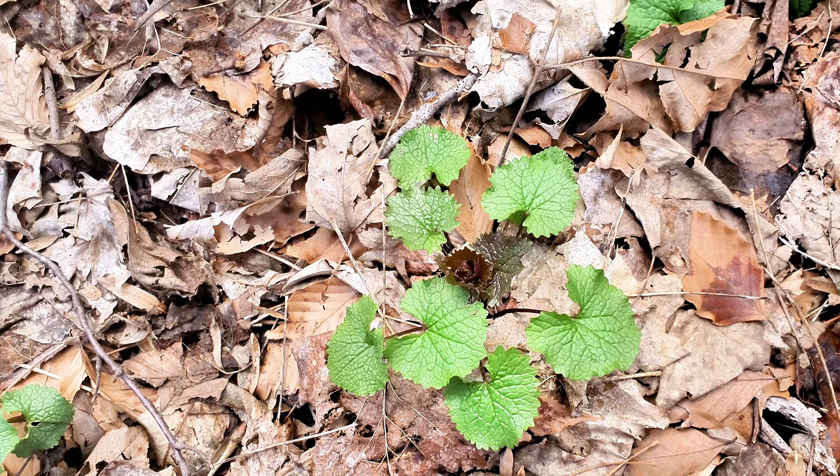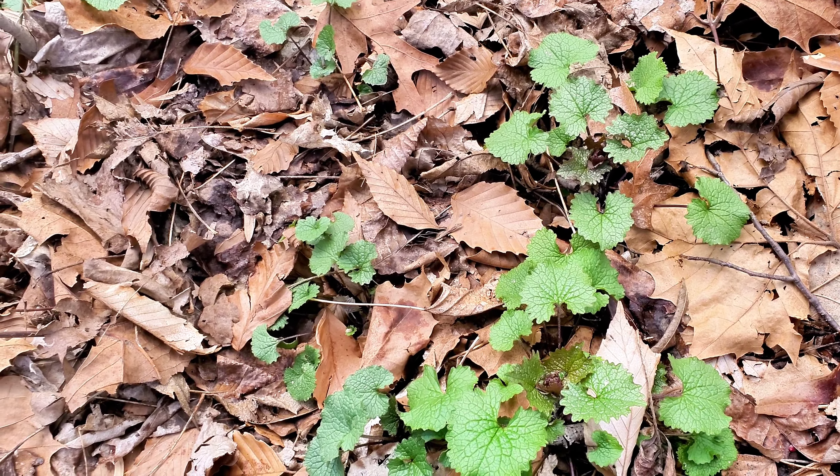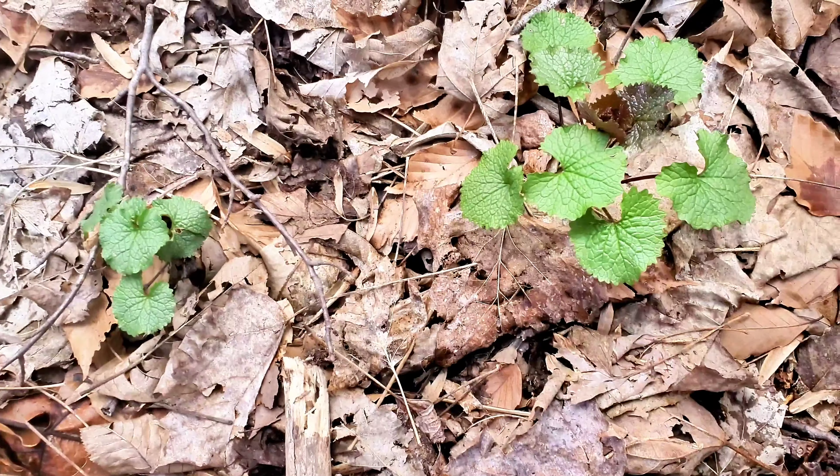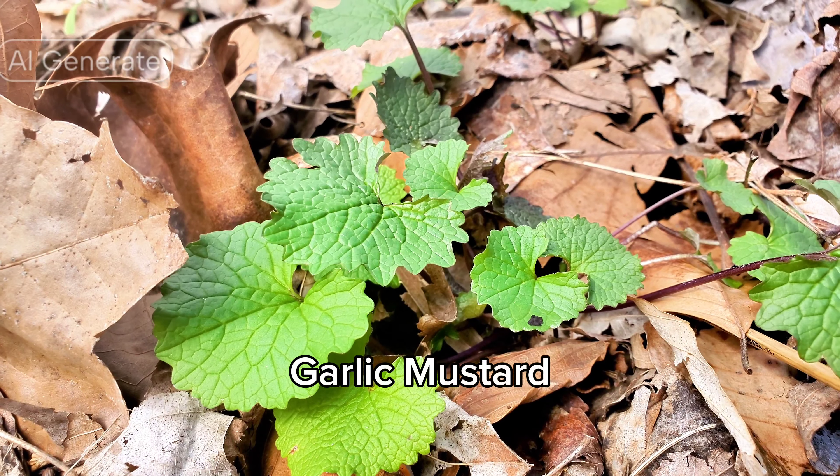Here's another wild edible that's very easy to identify — it's another invasive one too. It's garlic mustard. It's a little bitter. Believe it or not, it has a garlicky, mustardy taste — who would have thought? Garlic mustard.